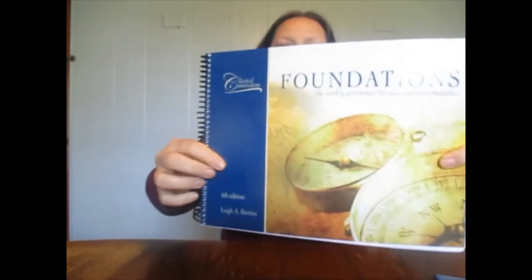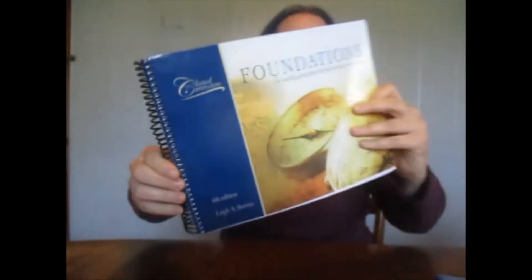That is it for Bible and character building. Next up is Memory Work. I have decided to use Classical Conversations — this is the fourth edition book. The communities no longer use this book, but that's okay because I'm not part of a community. We tried it out a little bit last year using YouTube videos that tutors put together, and we tried that out for part of the year.